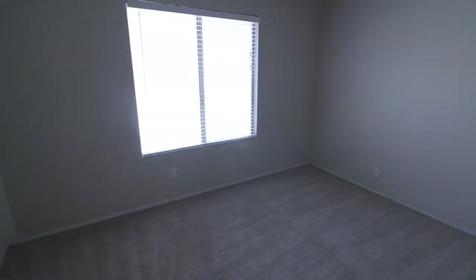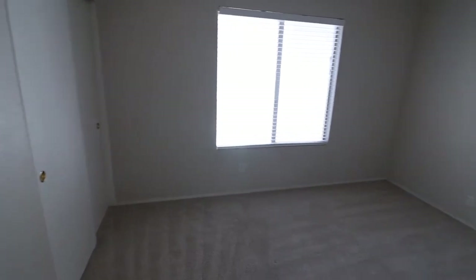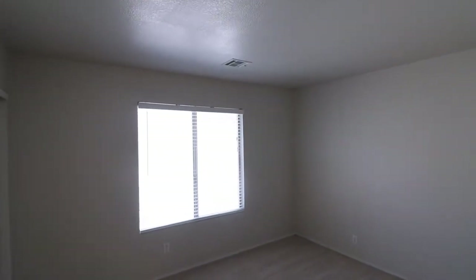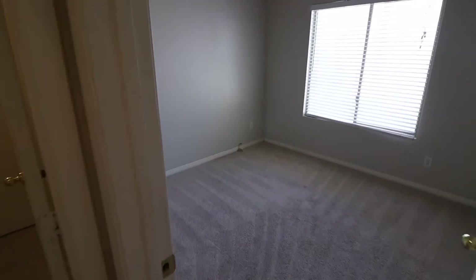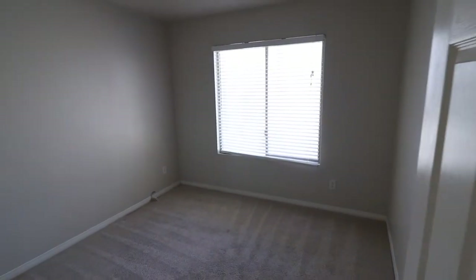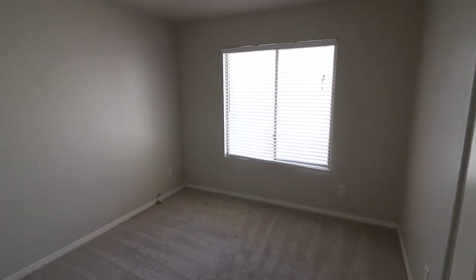Let me go to the second bedroom — I think this is bigger than usual. It has a closet on the left, I'd say eight-foot ceilings, carpeted. The third bedroom is a tiny bit smaller than the second — I'd say about a 10 by 10 room.